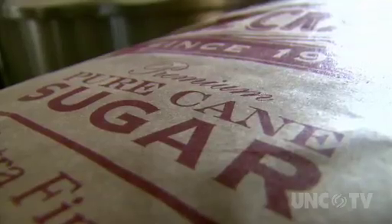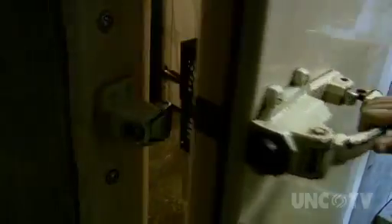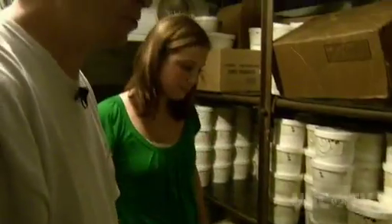Starting from basic ingredients of milk powder, sugar, cream, and water — the batch holds 300 gallons, and they go ahead and do a full batch at one time. In the end, they make about 70 flavors, but only have about 18 at any given point.